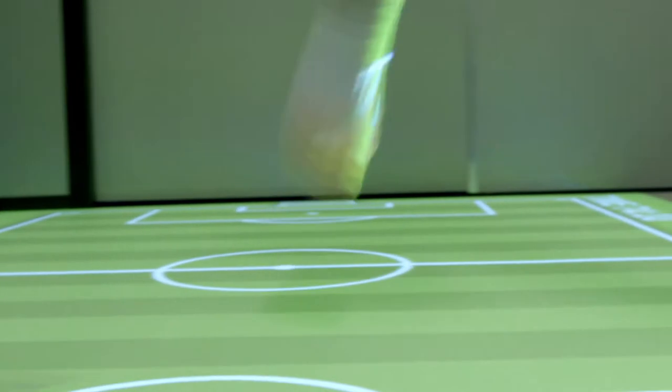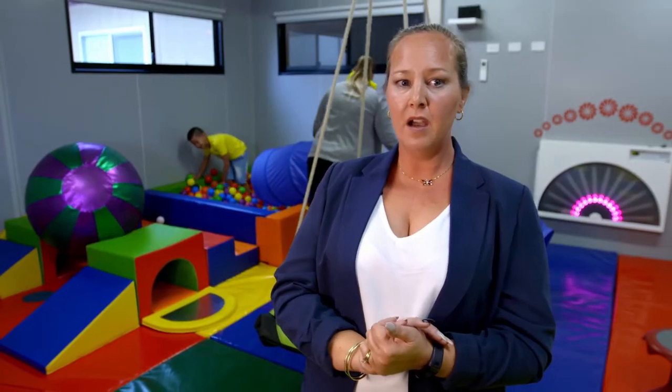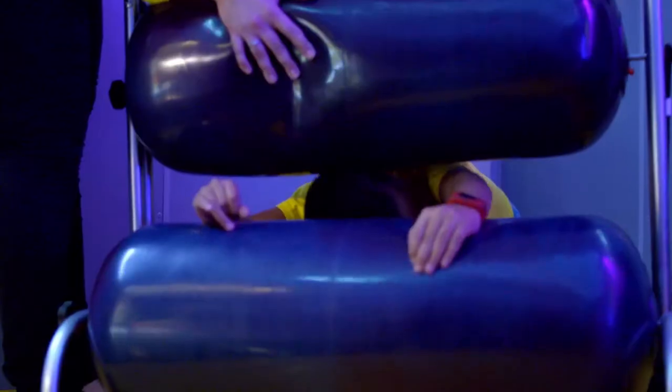When Braden enters the hub it's like a complete switch. It completely focuses him — he comes in here, he gets his energy out in the play area, and then he goes into the calming room and it's like a different child. You're able then to focus for the next 45 minutes to get a really good session out of him.